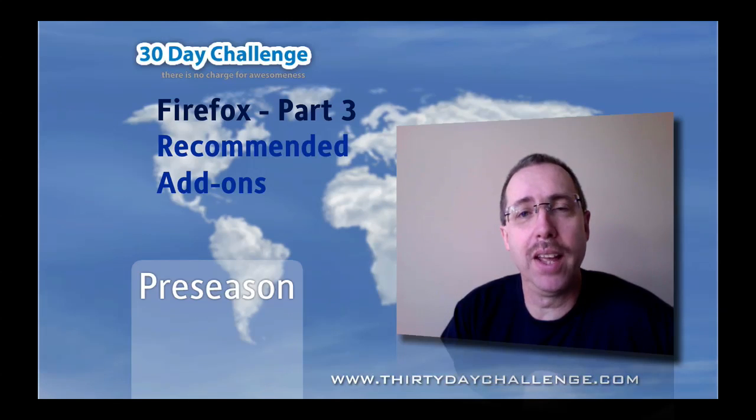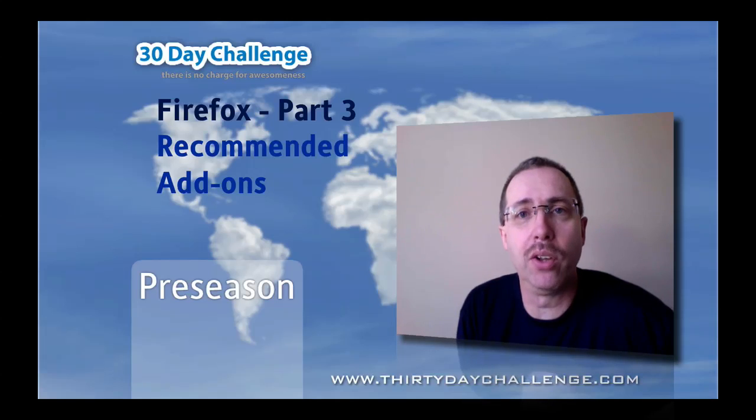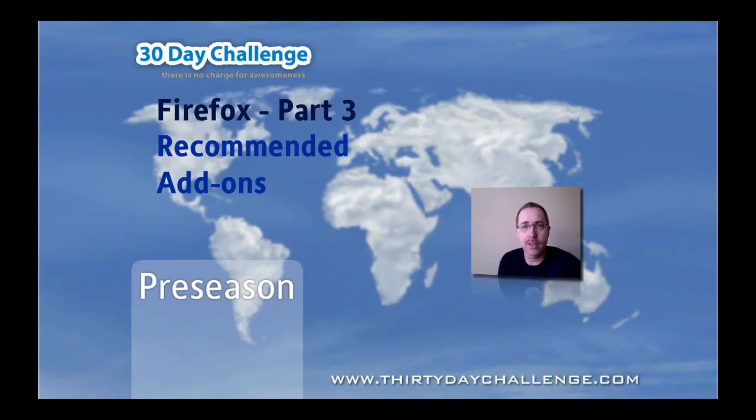Hi everybody, it's Guru Bob again and welcome to part 3 of this sequence of videos on Firefox, recommended browser for this year's 30-day challenge. Yesterday I showed you how to install add-ons using Google Global as the example. And today I'm going to be introducing you to several Firefox add-ons that we recommend you install for use during this year's 30-day challenge.